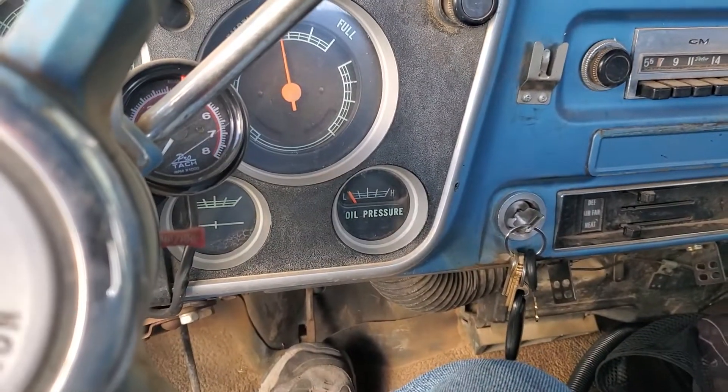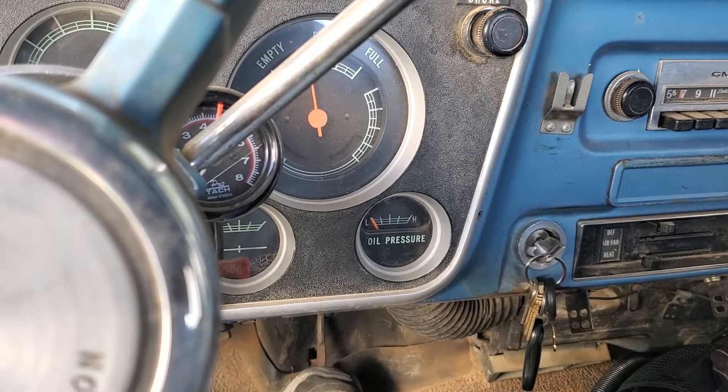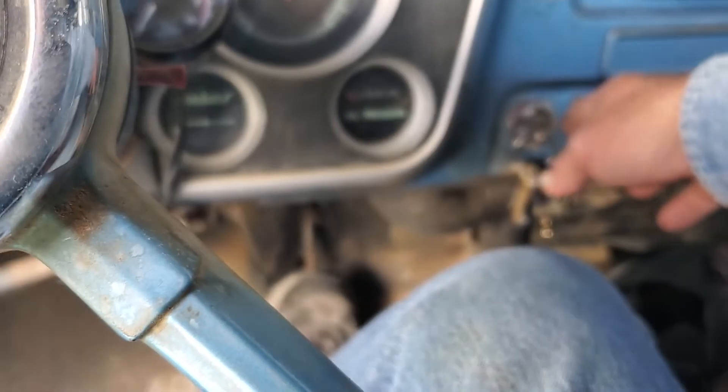Hey guys, Mike here. I hadn't started or moved the 67 in about a full month. We're going to see how she does today.